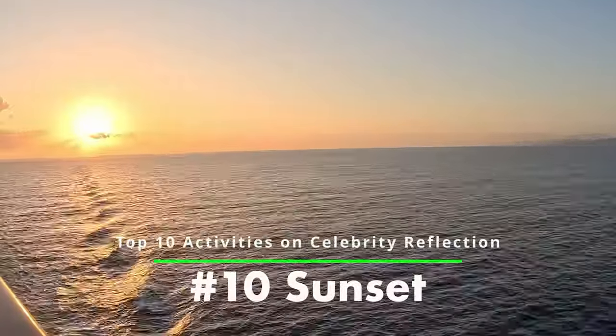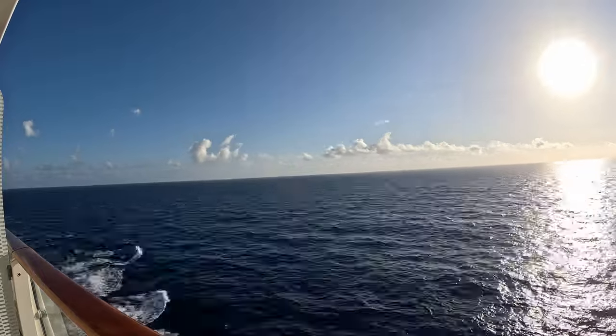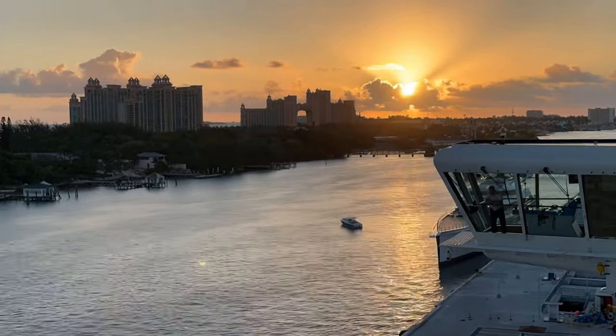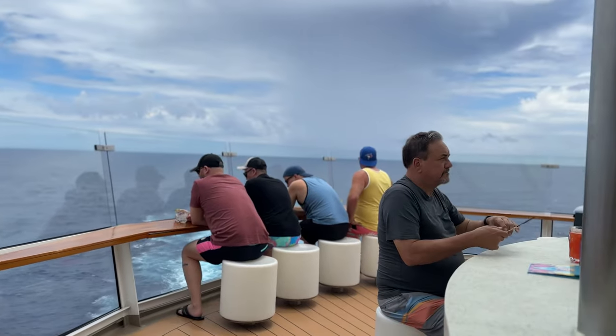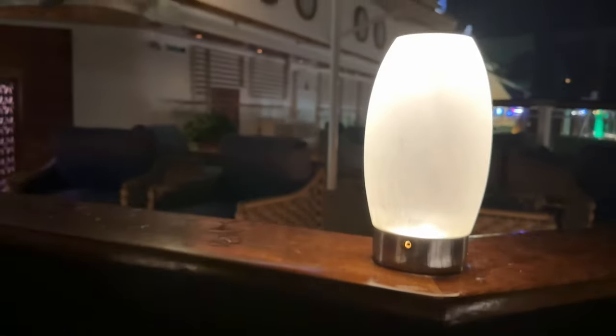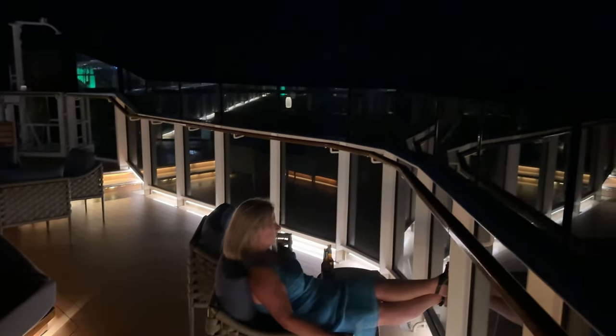Number ten: Enjoy the Sunset. Last but not least, make sure to catch the sunset on board the Celebrity Reflection. You can watch it from your balcony, a lounge, or even the Lawn Club. One of the best places to enjoy sunset cocktails is the Sunset Bar, located at the back of the ship on Deck 15. It's the perfect spot to take in the views, enjoy a tropical drink, and socialize with your fellow cruisers. You can also catch live music at the Sunset Bar, making it the perfect spot for a relaxing evening. That's it for our top 10 must-do activities on the Celebrity Reflection — thanks for watching!